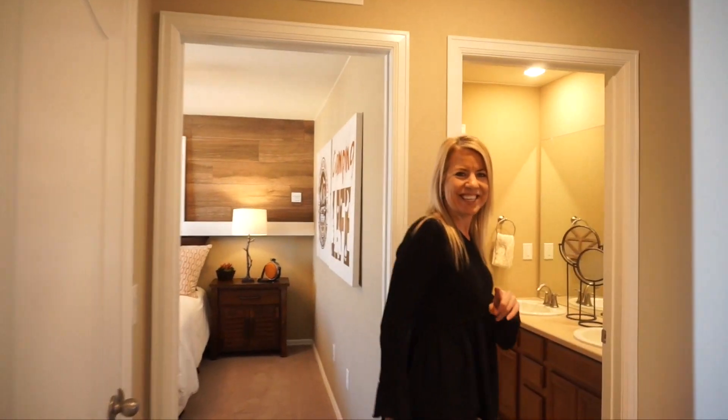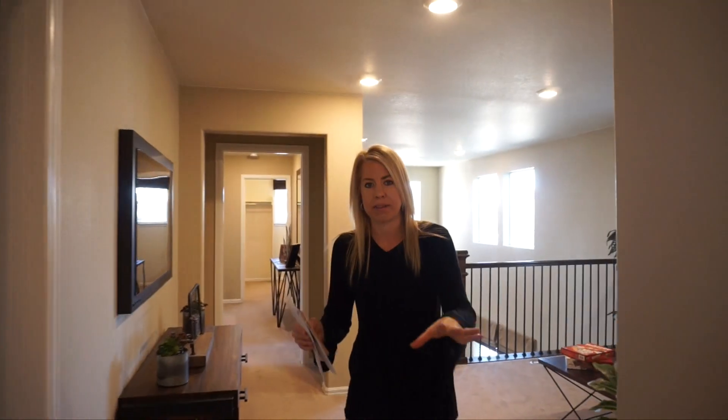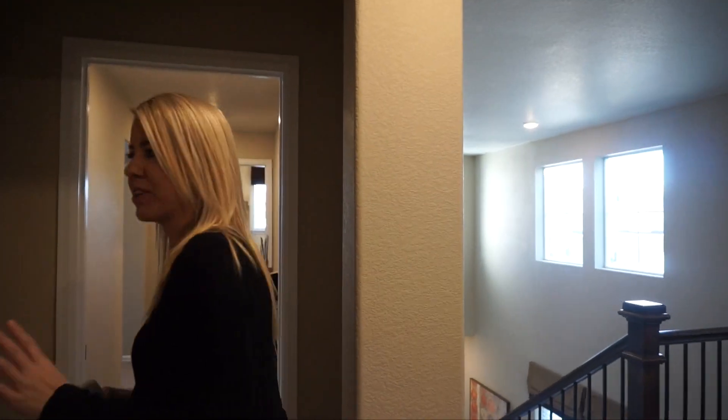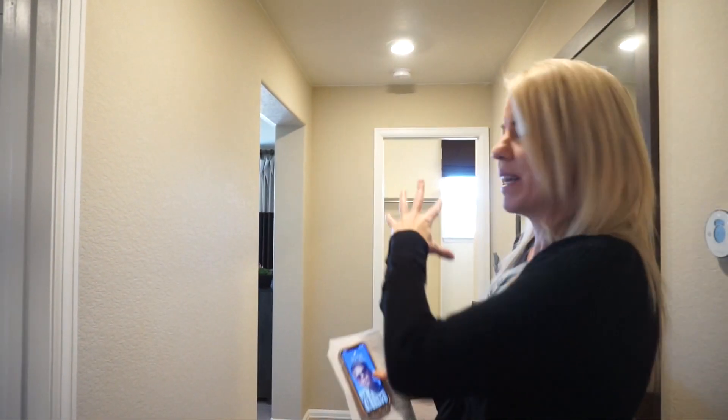The one thing we haven't seen is our master bedroom. What I really like is that all the secondary bathrooms and bedrooms are on one side of the loft, and we have a crossover from the loft to reach our master bedroom — kind of like a separation between the kids rooms and mom and dad's room. This whole hallway and area is part of the master suite.